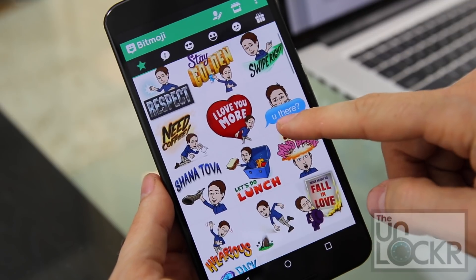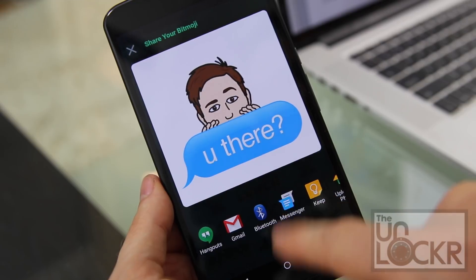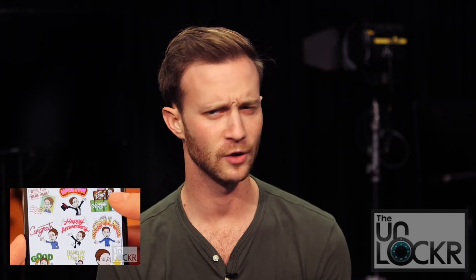Bitmoji. Now technically on Android this isn't a keyboard, but it is on iOS. It's free, and after an initial setup of creating your own likeness one time, it replicates you in a bunch of poses and themed images to send as if they were emoji. If you're curious about the entire process, you can head to my How to Turn Yourself into an Emoji video by clicking below and see for yourself.